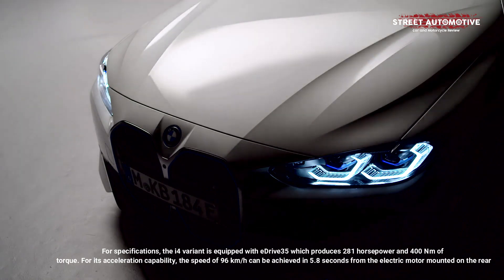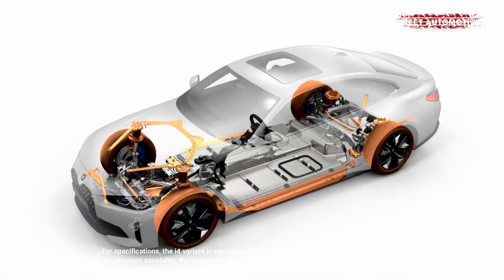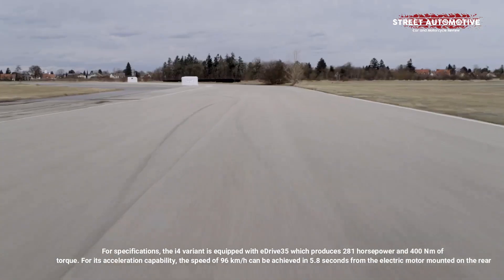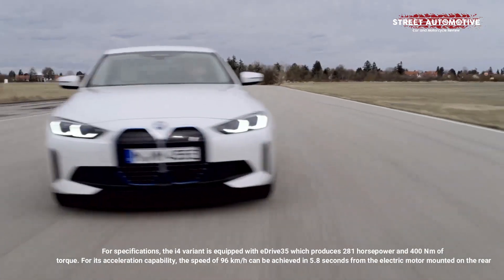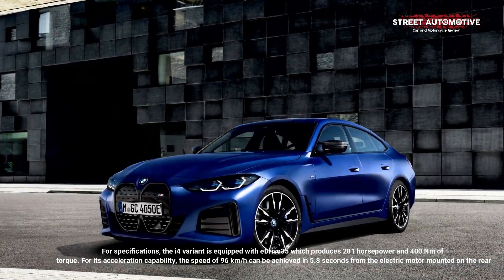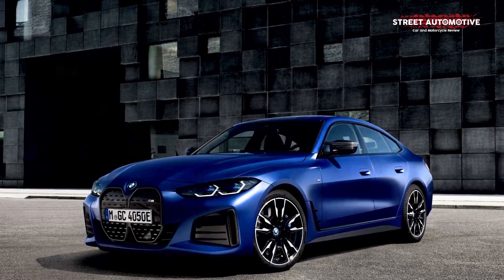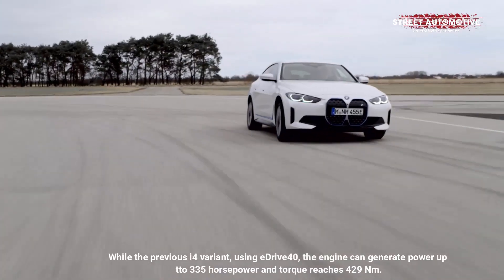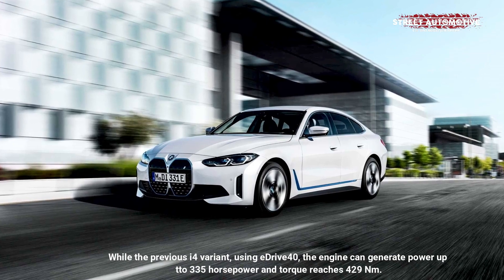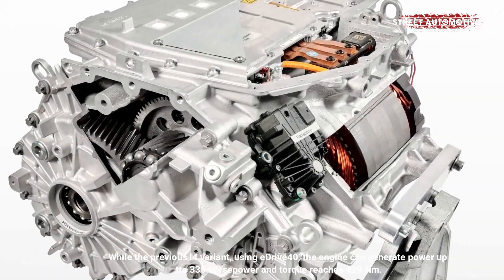For specifications, the i4 eDrive35 variant produces 281 horsepower and 400 Nm of torque. For its acceleration capability, a speed of 96 kilometers per hour can be achieved in 5.8 seconds from the electric motor mounted on the rear. The previous i4 variant using eDrive40 can generate power up to 335 horsepower and torque reaching 429 Nm.